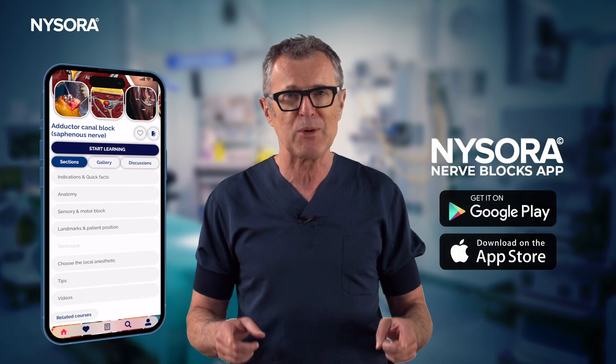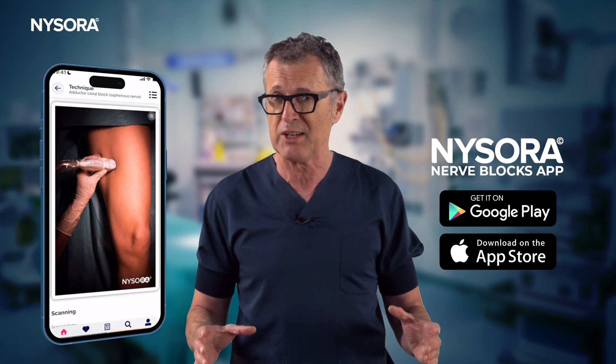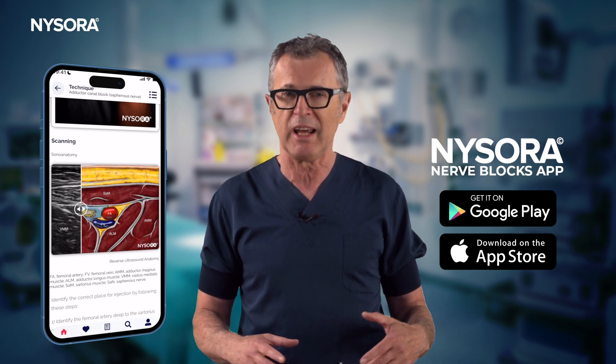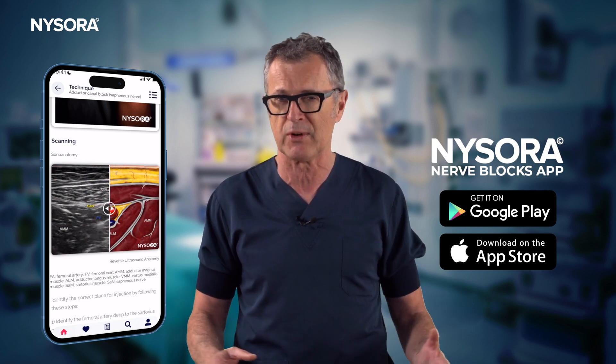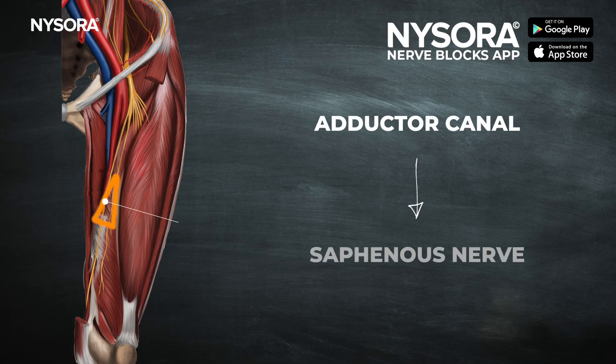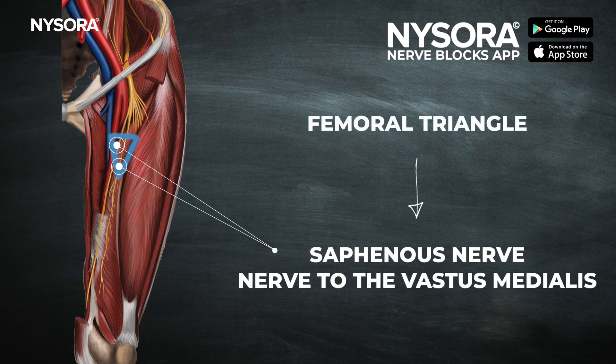The adductor canal block only blocks the saphenous nerve, but when you consider the complex innervation of the knee, it becomes quite clear why the adductor canal block isn't a very powerful technique for analgesia after total knee replacement. It simply blocks a few minor branches that contribute innervation to the knee, as opposed to more proximal approaches such as the femoral triangle block or the femoral nerve block, which we will discuss in a little bit.